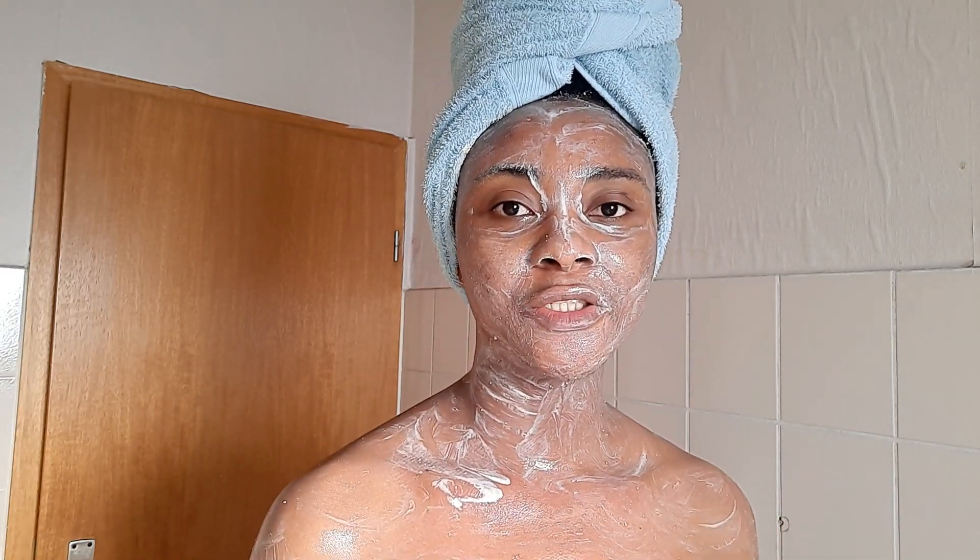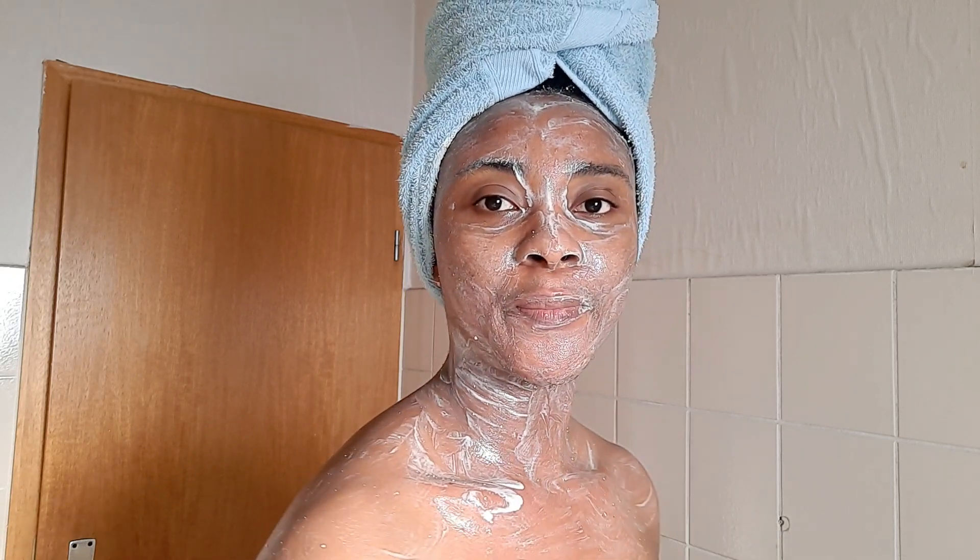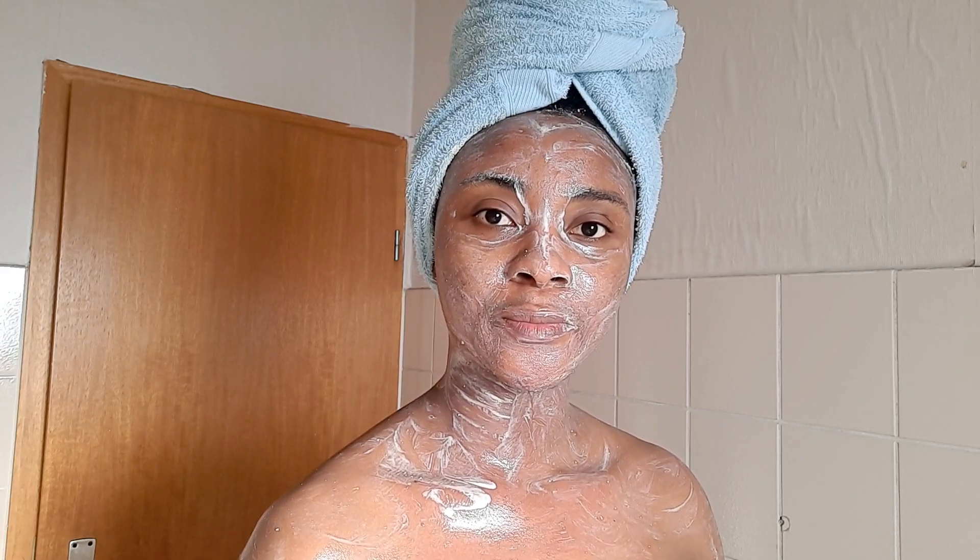After application, I will leave it to sit on my skin for up to 30 minutes. After 30 minutes, I will rinse it off with cold water. So guys, this is how my skin looks like after rinsing out the mask.